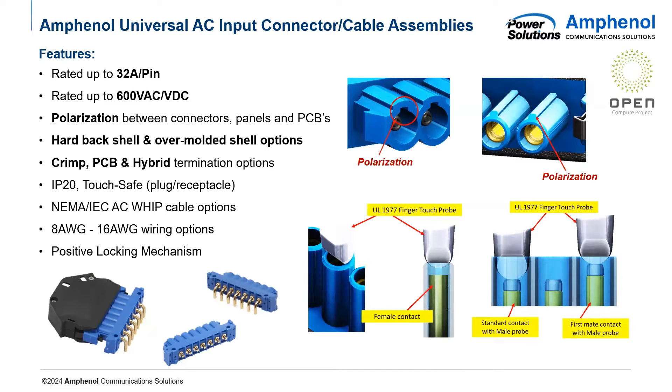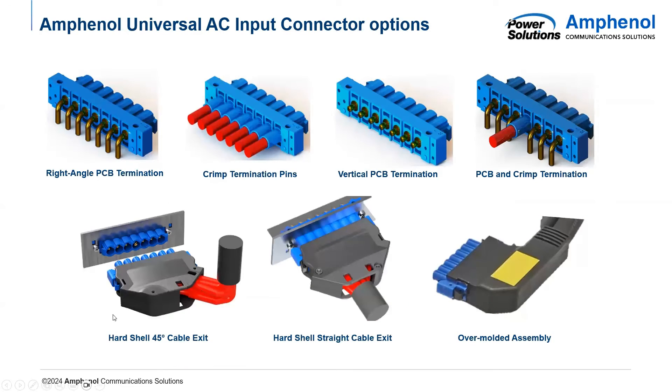This slide highlights our polarization built into the connector, also known as keying. This makes it impossible to mate the connectors incorrectly, since doing so could damage them. It's also rated for up to 600 volts AC. We offer a hard shell and an over-molded shell option. The hard shell has a 45-degree cable exit, and we also have a fully over-molded assembly. At the top, you can see the different board-side connectors, which are very customizable — we have a right-angle PCB termination and a vertical option. We also offer a crimp termination for cables and a hybrid version.